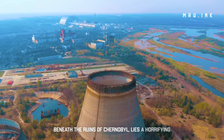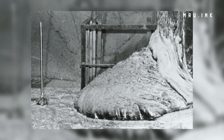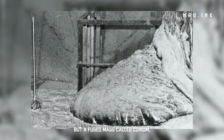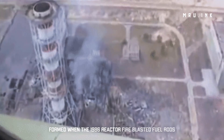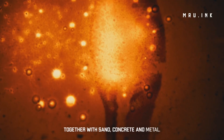Beneath the ruins of Chernobyl lies a horrifying artifact: the Elephant's Foot. This is not melted nuclear fuel, but a fused mass called corium, formed when the 1986 reactor fire blasted fuel rods together with sand, concrete, and metal.